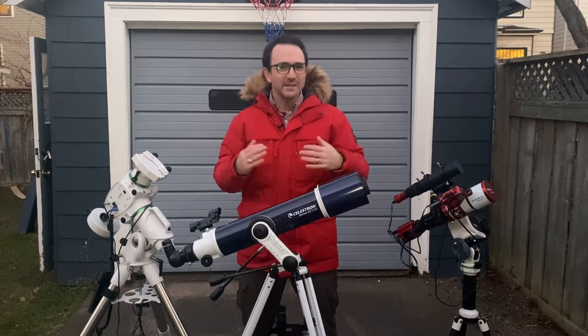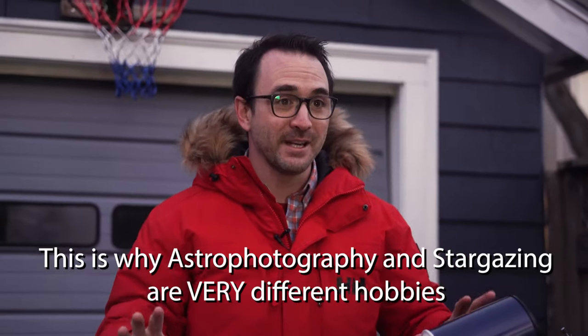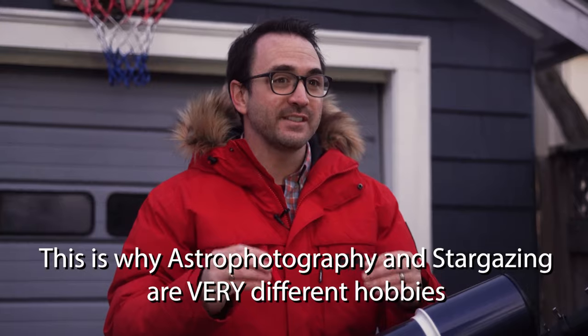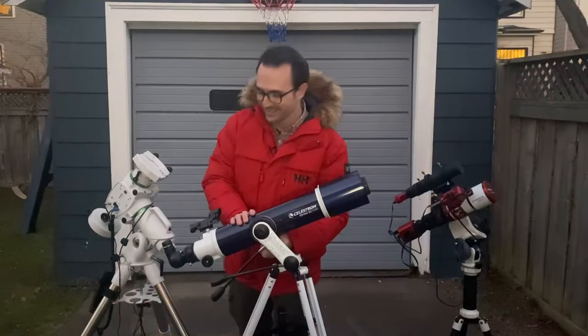Now we're going to do something a little different. Some astronomy videos get complaints that we don't spend enough time showing what you can see through a telescope — and there's a reason for that. Your eyes are extremely sensitive to dim light; cameras, not so much. It takes very special equipment to photograph deep sky objects through a telescope, and those long exposures bring out color the eye doesn't see. So I'm going to put this telescope on a mount, add a designated astronomy camera, and take short exposures so the images more closely resemble what the human eye sees. Then we'll use 110 Things to See with a Telescope and go through some fall and winter targets.